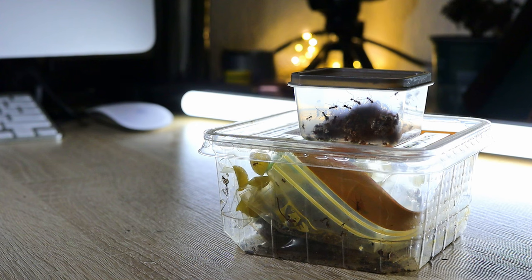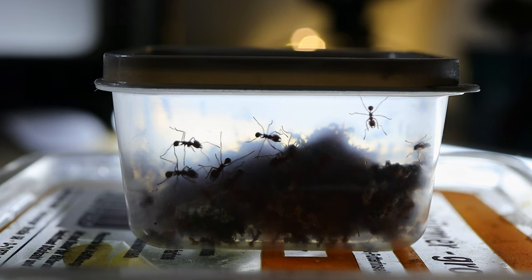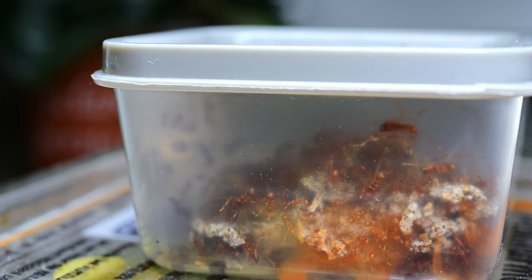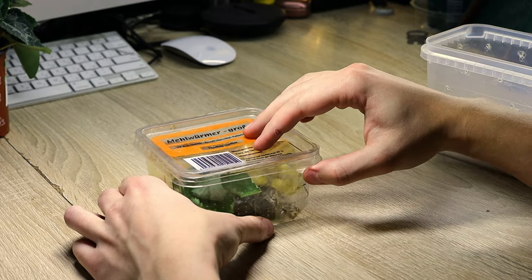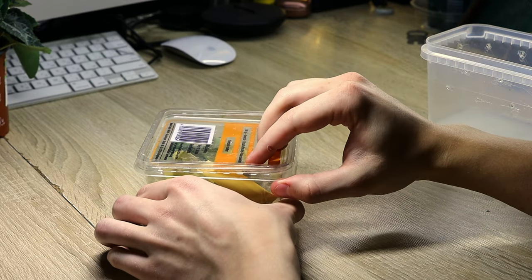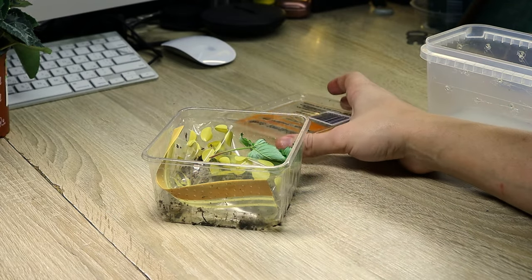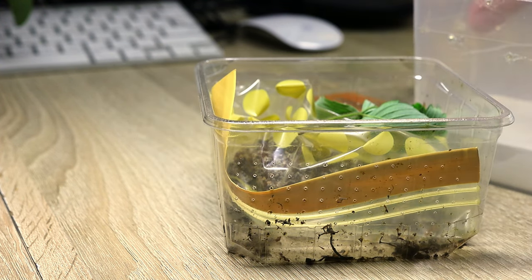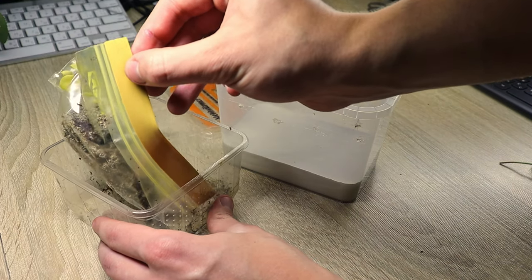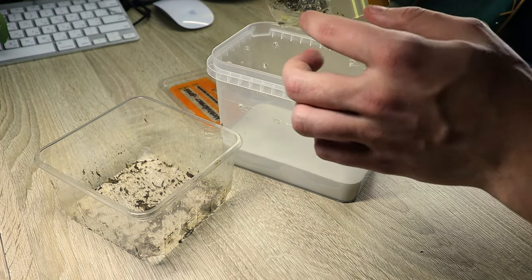When leaf cutters are in trouble, keepers do the following: they buy a fungus from a person with a large colony of leaf cutters and plant it with their own. Fortunately, in the country where I live there are many people with Atta mexicana, and literally in a day I found a person who for a nominal fee helped me out of the situation. Maximilian generously sent me a very modest amount of fungus and several hundred workers who arrived in perfect condition — thank him very much. Among my friends there were no people with experience in replanting leaf cutters, so there were many adventures ahead.